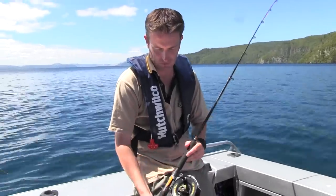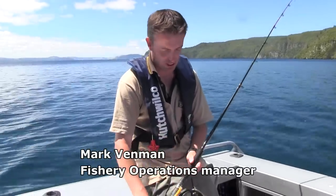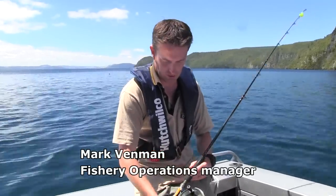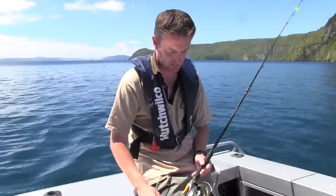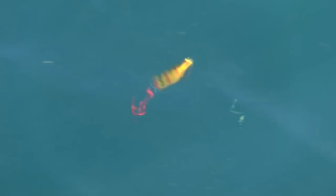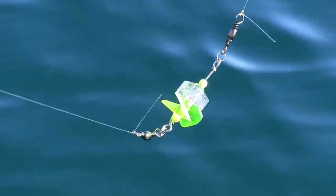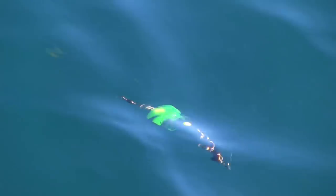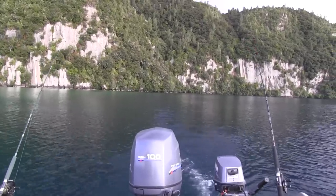This is just a simple setup that I use for harling. It cost under $100 — a lightweight 4-8 kilo rod and an Alvey centre pin reel. Two colours of lead line and some backing. I use the little Tasmanian Devil style lures, and at the very top, about a metre in front of the lure, I've got one of these — a sonic attractor — which tends to draw a few fish in and encourages them to hit the lure.